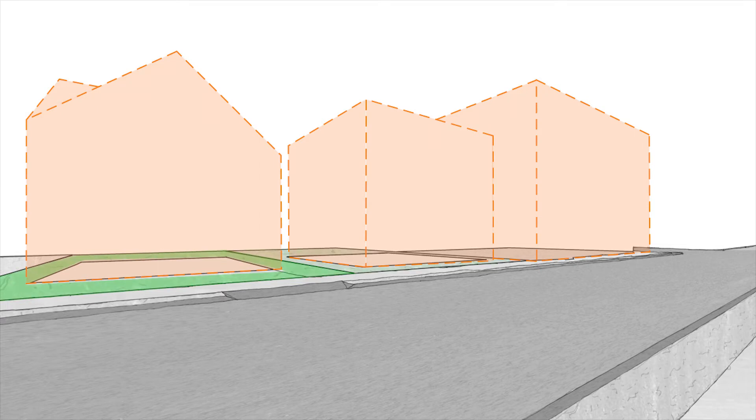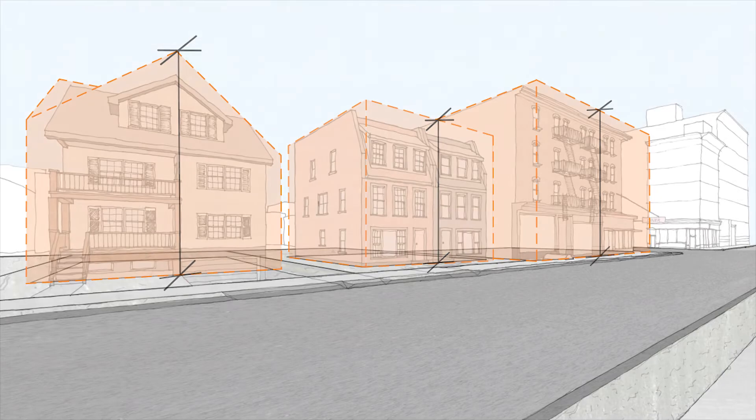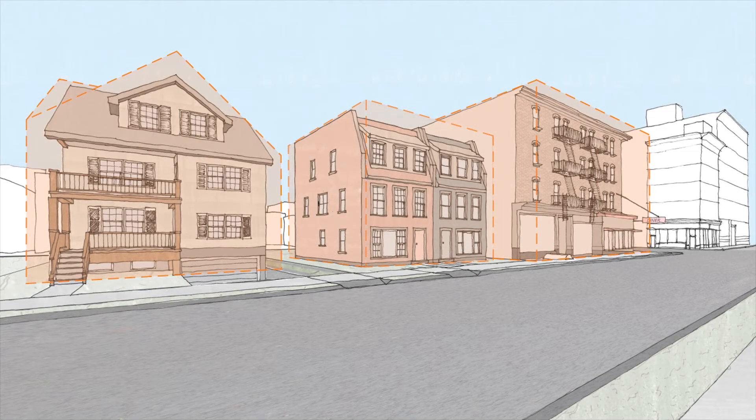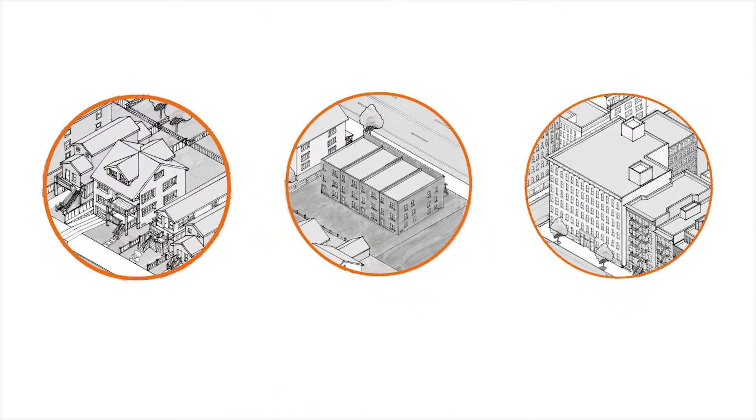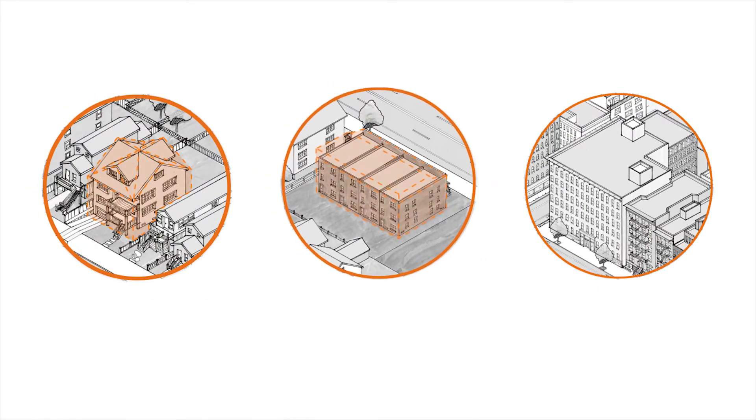These limits are referred to as the zoning envelope, which regulates yards, distance between buildings, building height, and the maximum amount of floor area. Zoning envelopes vary by neighborhood in order to reflect their character.